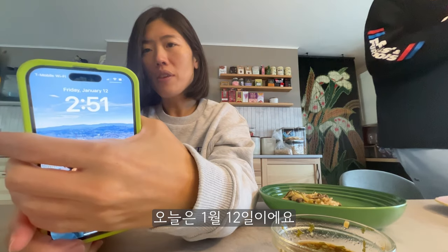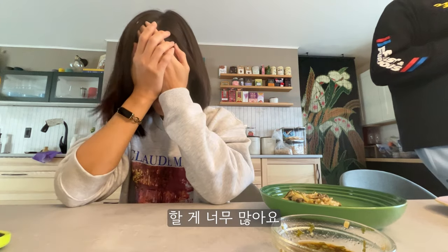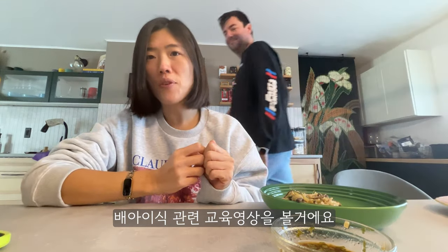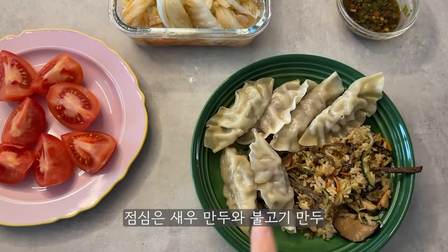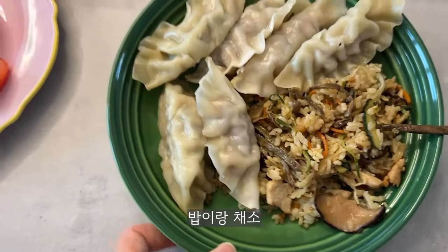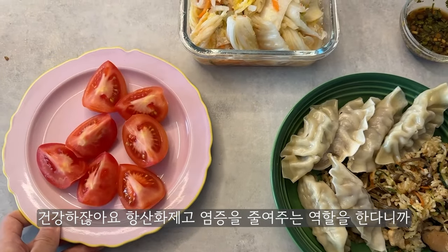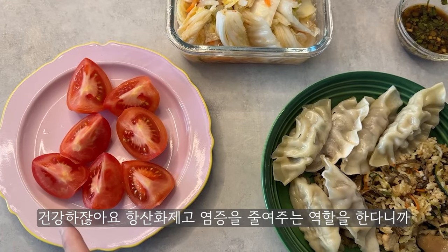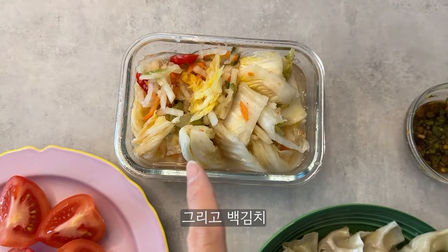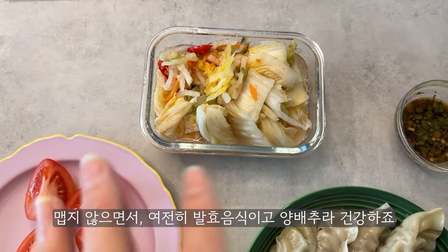Today is January 12th. We feel like we could use 48 hours a day — there's just so much to do. While we're having lunch, we're going to watch the module about the embryo transfer. We both need to watch it. Lunch is shrimp dumpling and bulgogi dumpling, plus leftover rice with vegetables and tomatoes. Trying to eat tomatoes every day is really good — full of antioxidants and very anti-inflammatory. And I have white kimchi: not spicy, but fermented and it's cabbage, so it's good.